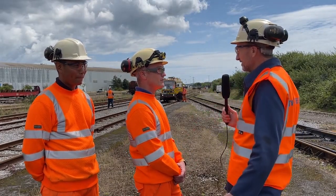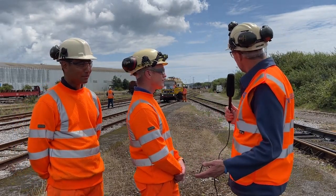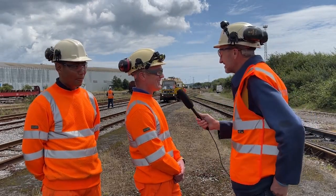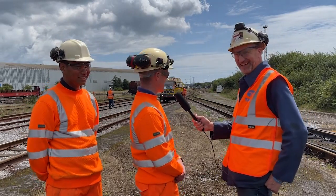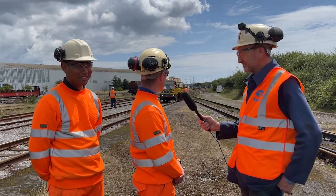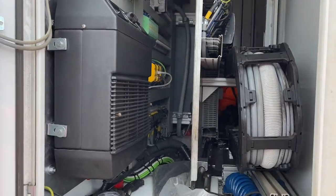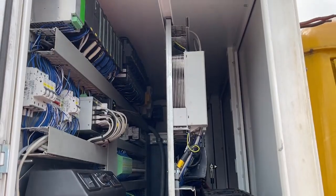That is quite an impressive saving. Now, that machine behind us looks fairly straightforward, but you're telling me it's a million pounds' worth of kit. Some would be disappointed — it doesn't look like a million pounds' worth — but the technology is all in the brains: the PLCs and everything inside. It's really working out well for us so far.